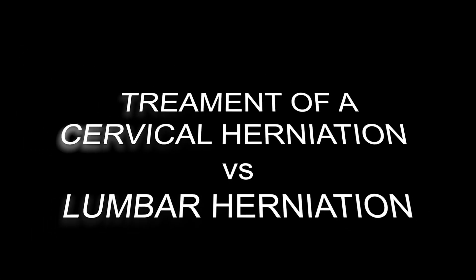Hi, I'm Dr. Robert Nucci, and this is a video on the difference between a cervical disc herniation treatment and a lumbar disc herniation treatment — neck disc herniation and low back disc herniation.